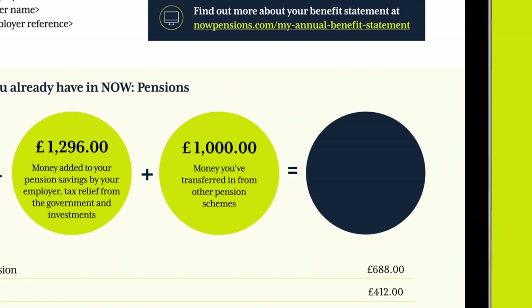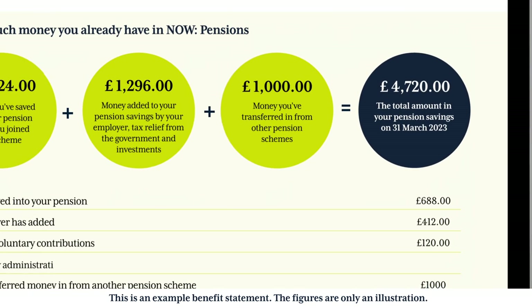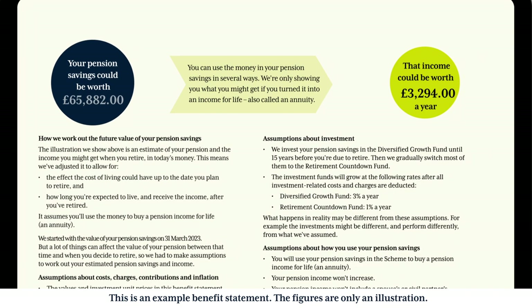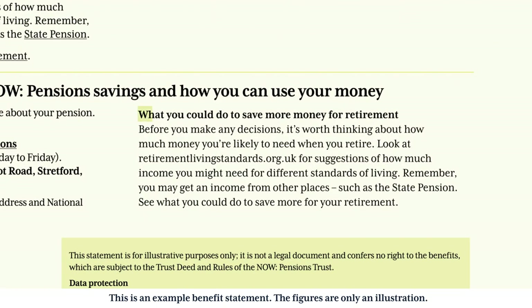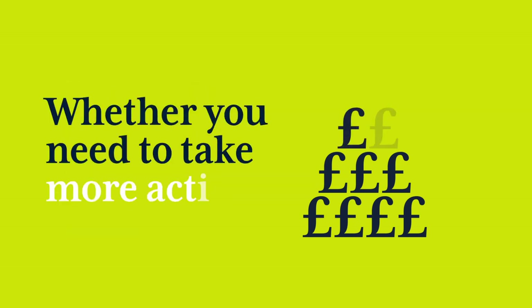Your statement shows you how much your pension savings were worth on the 31st of March 2023, the charges you pay to look after your pension, an estimate of how much your savings might be worth at your planned retirement age, and what you could do to give yourself more money in the future. This can help you decide if your pension savings are likely to give you enough for the retirement you want, or whether you need to take more action.